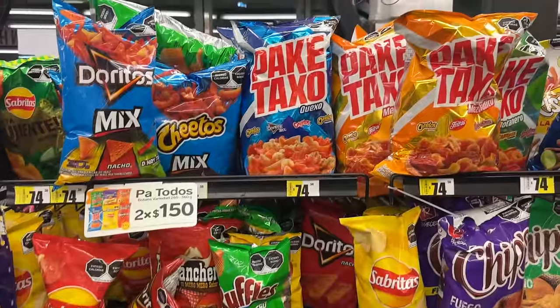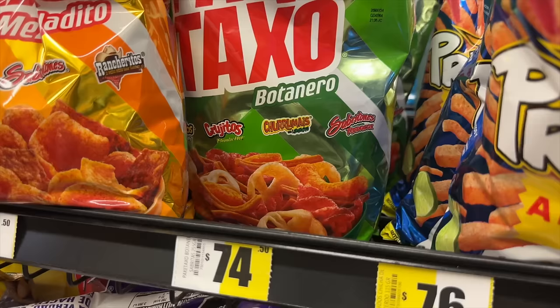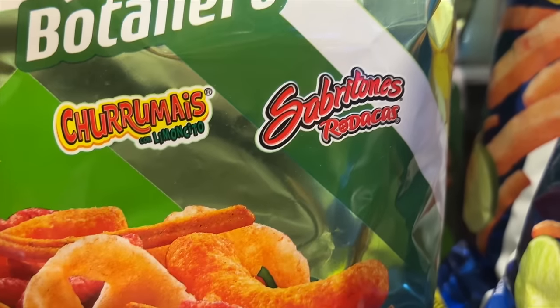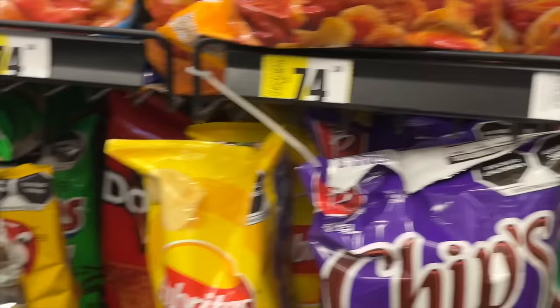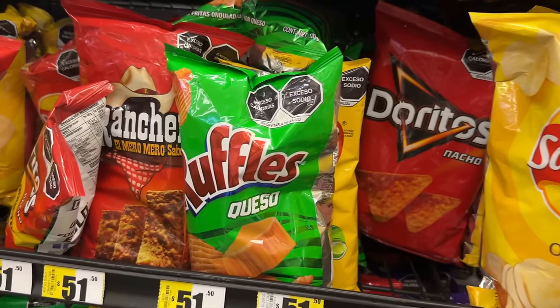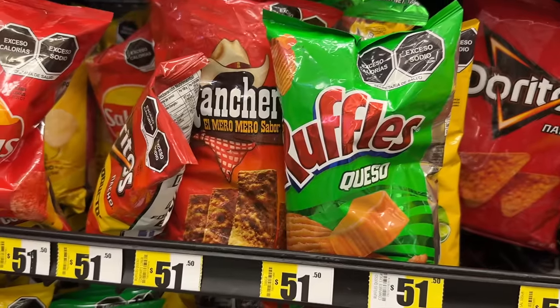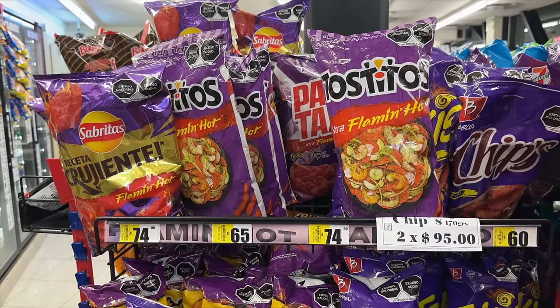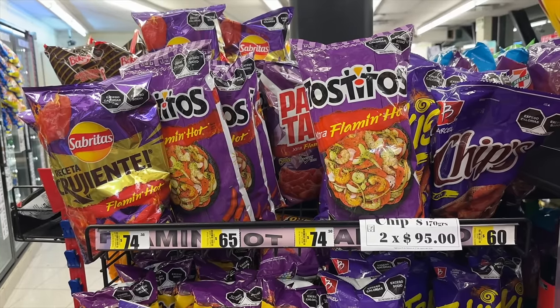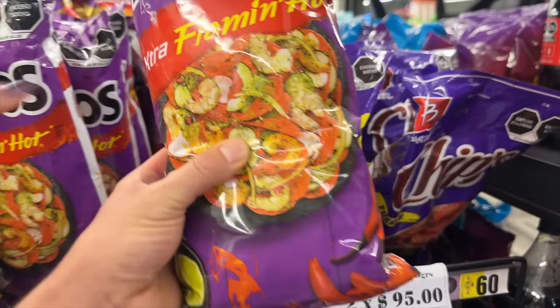Of course there are lots of spicy chips — Takis, pocket Takis. There are Sabritas at Costco too in a huge bag. Ruffles queso — people would love that flavor. Flaming Hot was invented in the United States but became a huge thing here in Mexico too, though Carla isn't sure exactly how long it took to catch on.